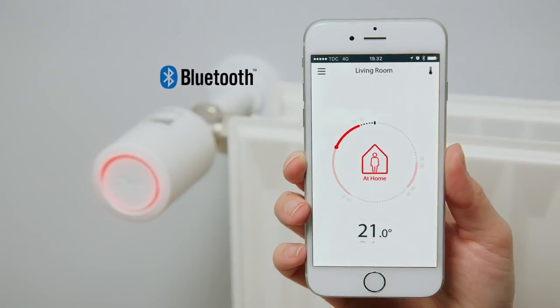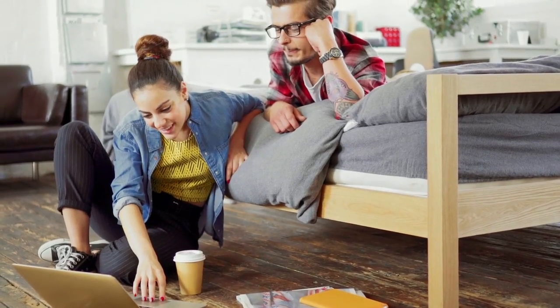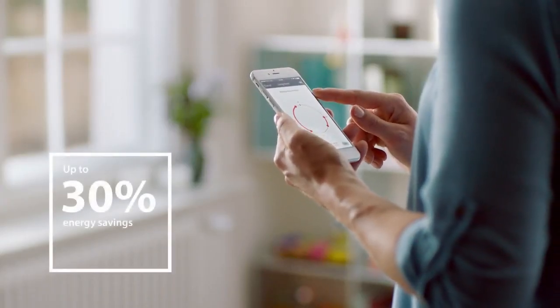You can program your radiator heating to fit your daily life for the total comfort experience. Danfoss Eco is easy to use and gives you up to 30% savings on your heating consumption.